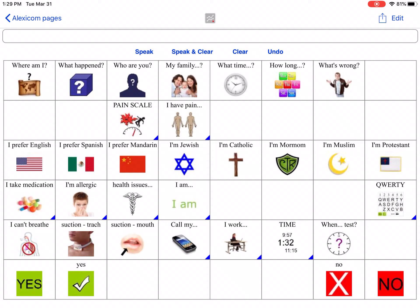When we created these page sets, we worked closely with the hospital and took feedback from speech therapists as well as nurses on what information was most important to the patients.